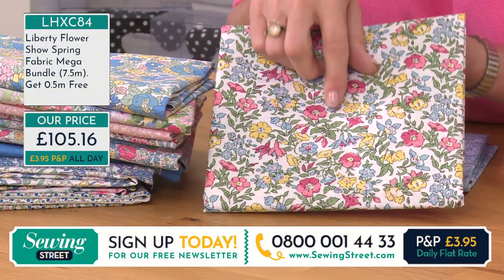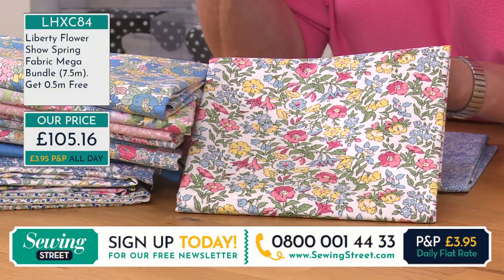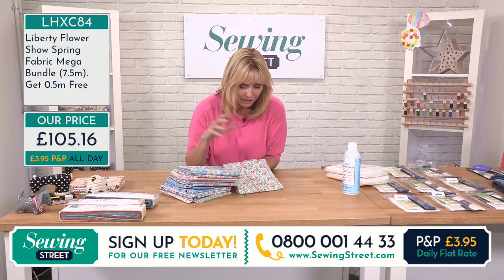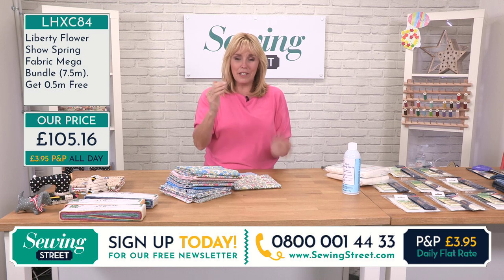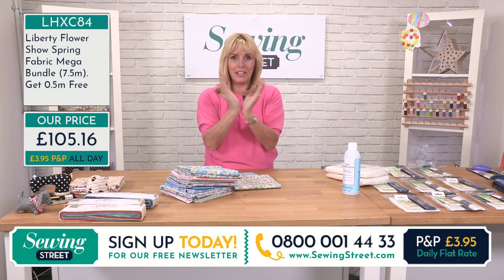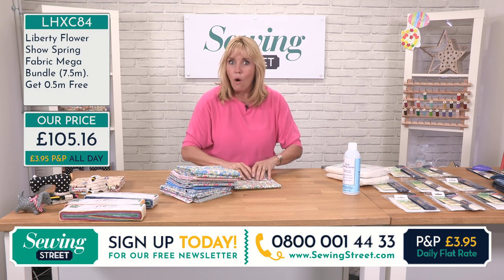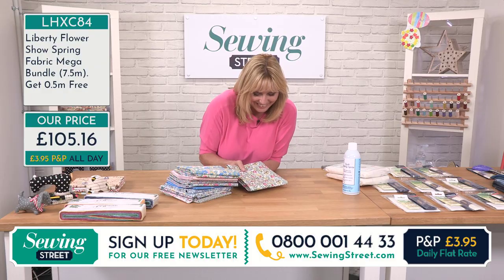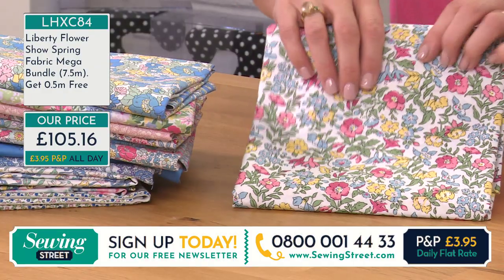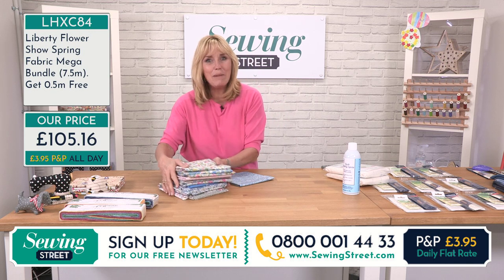Fuchsias! My sister collects them — there are whole fuchsia societies, they're really popular, hundreds of varieties. My dad used to have a fuchsia, and when they come out just in bud, we used to go around popping them because they actually made a popping sound. We used to get in so much trouble for doing that. It's funny though, how certain flowers can evoke emotions, or memories, or take you back in time.